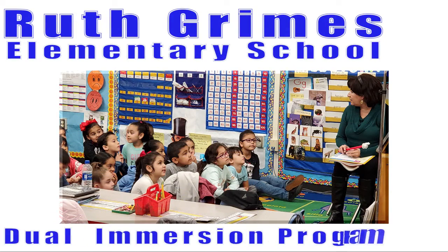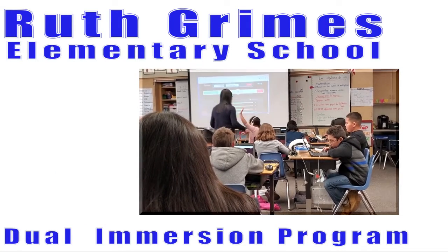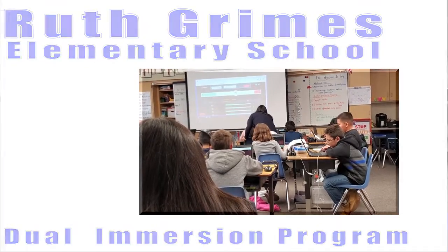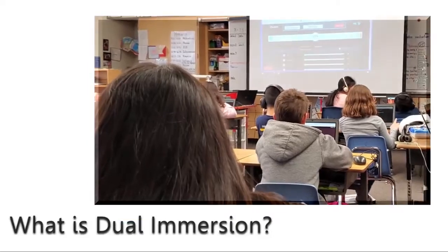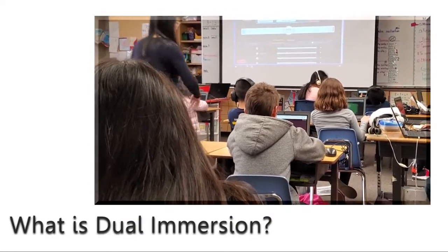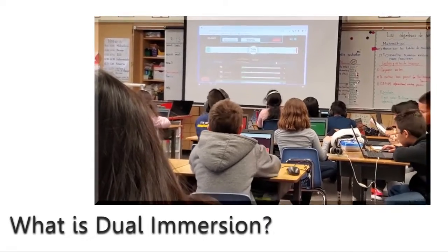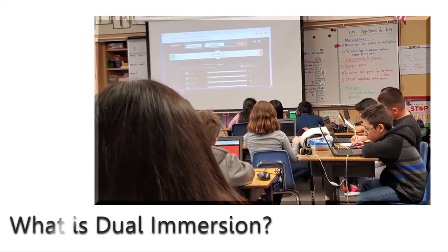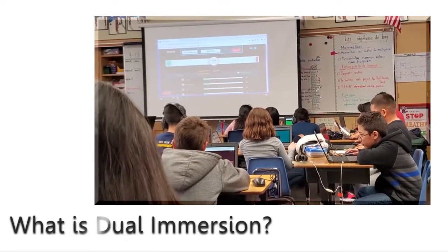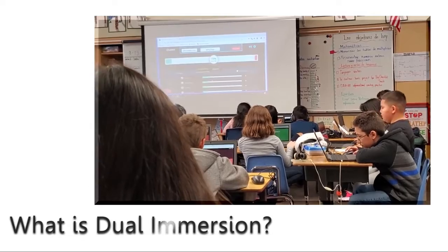Ruth Grimes Elementary School's Dual Immersion Program: educating today's children for tomorrow's world. The dual immersion program is a program that we offer at Ruth Grimes Elementary School, and it allows students to, over the course of seven years, become bilingual and biliterate in Spanish and in English.